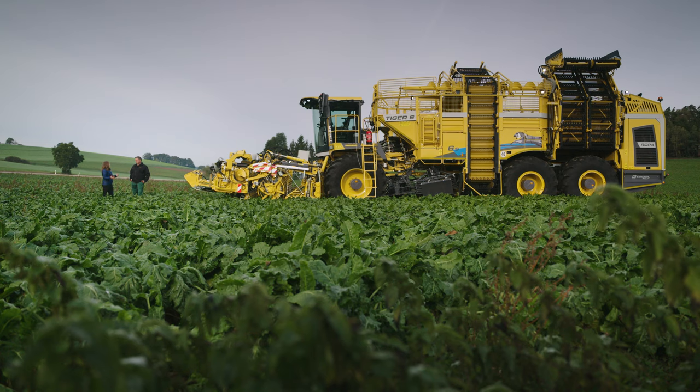Now that is the biggest sugar beet harvester I've ever seen. I mean, it's the only sugar beet harvester I've ever seen, but still.